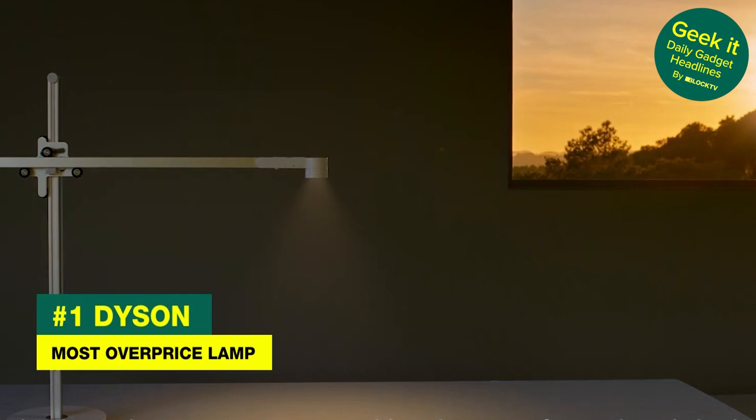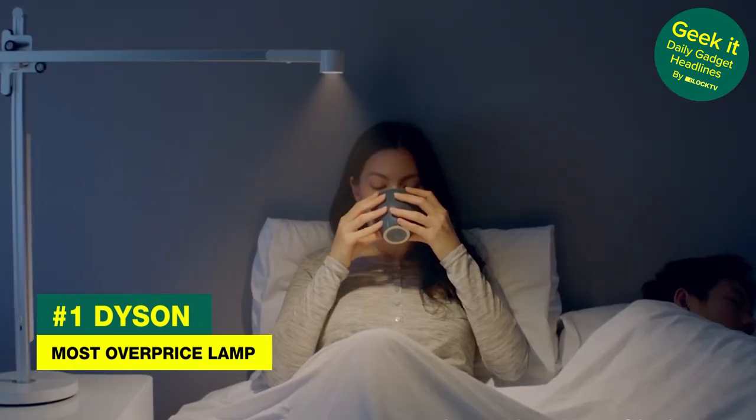The lamp costs $850 — for a lamp that acts like a candle. Let's move on.